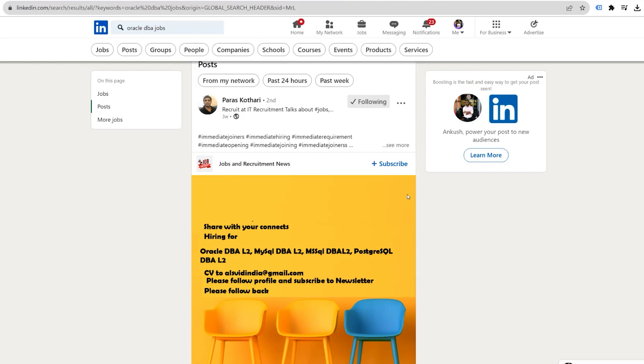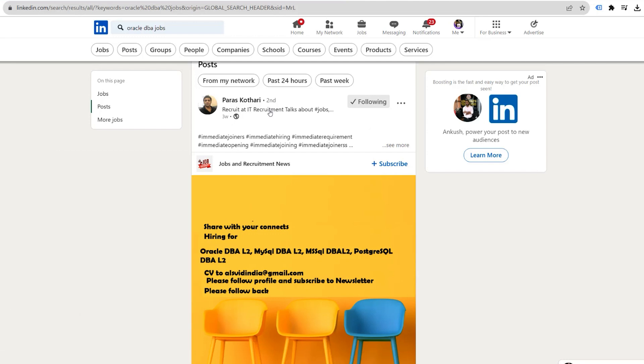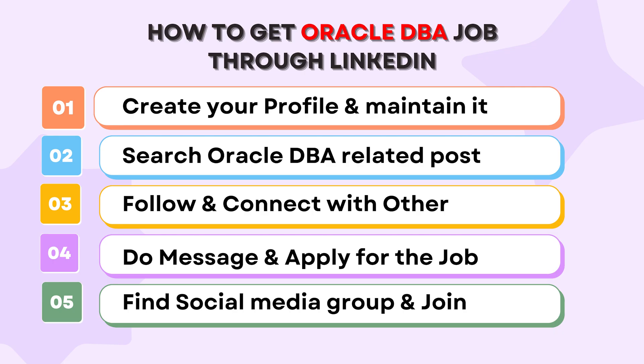The fourth step is to send messages to people who are posting about Oracle DBA opportunities. Use the messaging option available on LinkedIn. First, make sure you are connected with them — then you can directly send a message. You can use ChatGPT to craft a good message. By continuously sending messages, there is a chance that someone will reply and say they have vacancies and can refer you. Building good connections with Oracle DBA influencers is a valuable practice.